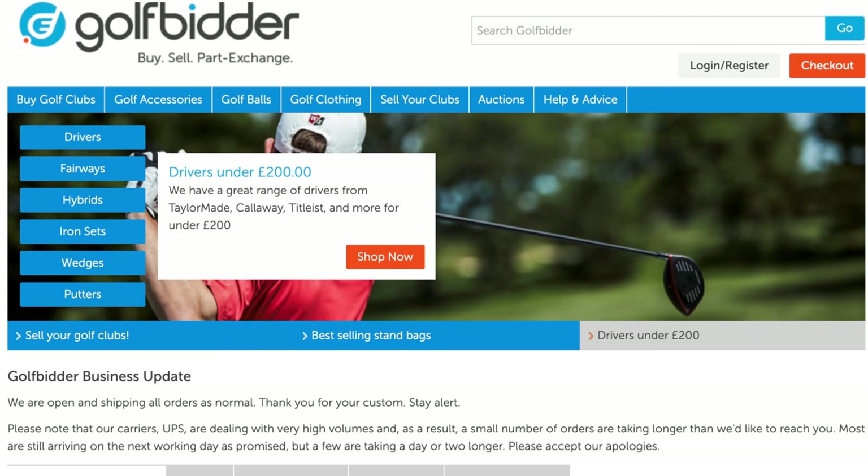Hello everybody, Peter Finch here and welcome to a video where we're going to be looking at the most forgiving golf clubs in the world. I'm down here at Formulady's Golf Club and I've teamed up with my good friends at Golfbidder to bring you this video.